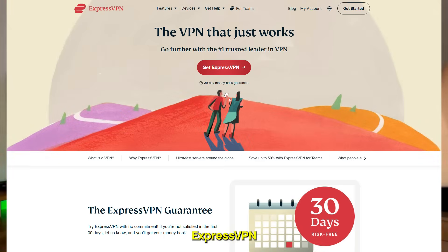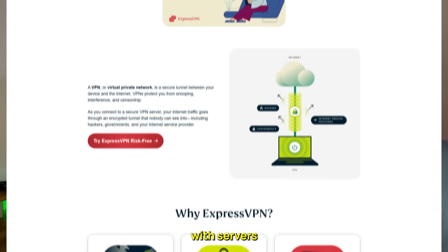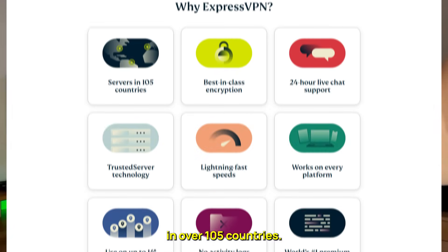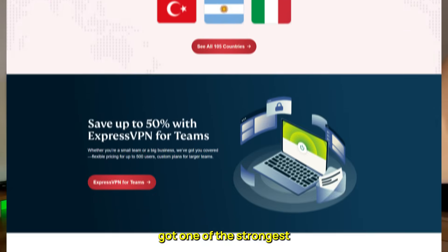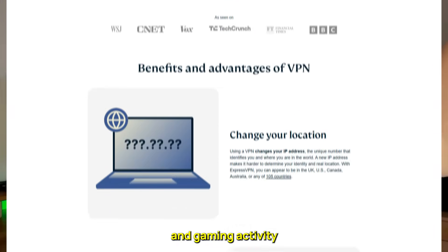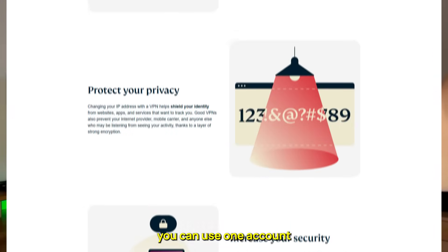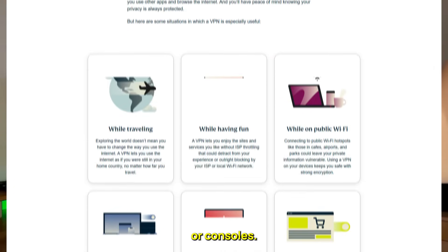Now let's go over the top 3 VPNs you can use for this. ExpressVPN is the most consistent and reliable option — incredibly fast, connecting in just a couple of seconds. With servers in over 105 countries, you'll have access to nearly every regional Steam store. It's also got one of the strongest no-logs policies out there, meaning your browsing and gaming activities stay private. Plus, you can use one account on up to 8 devices, which is perfect if you game on multiple PCs or consoles.